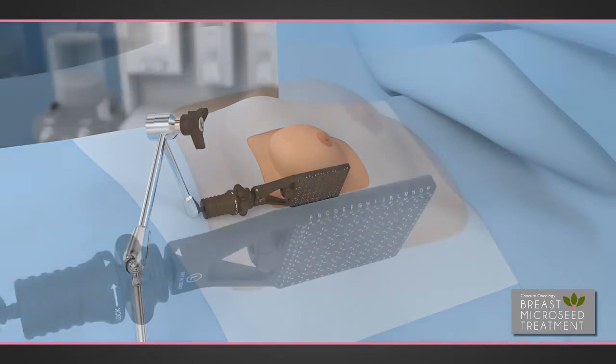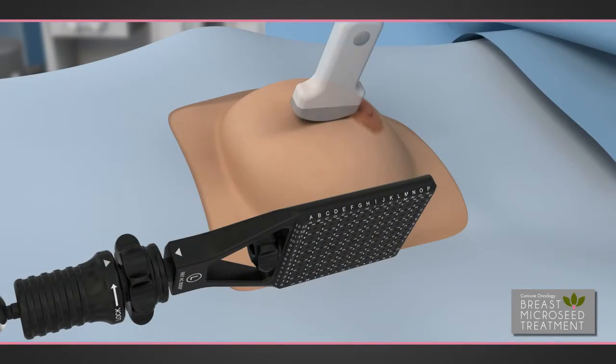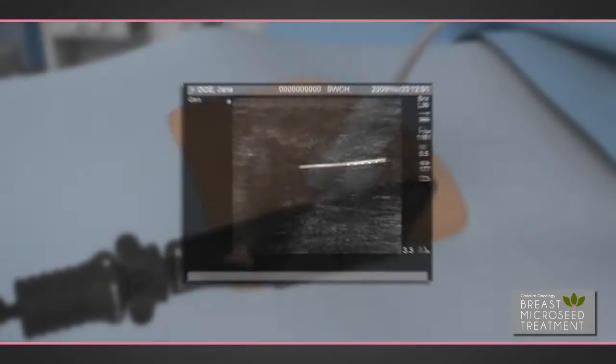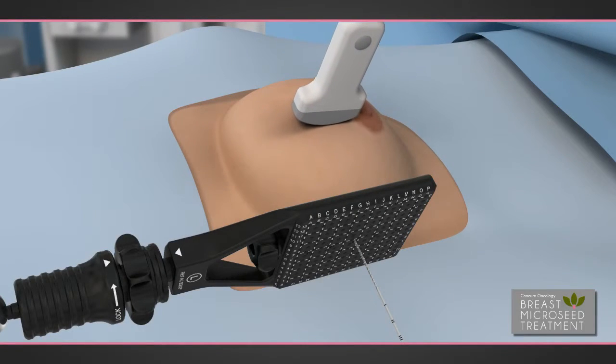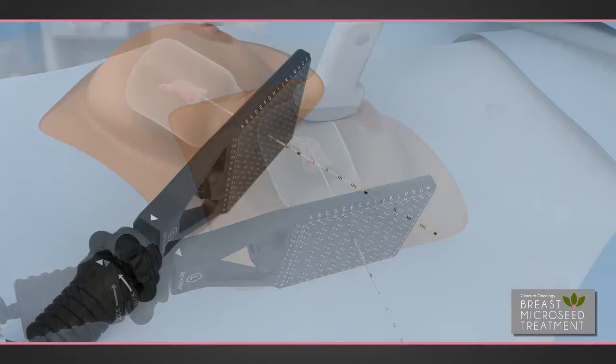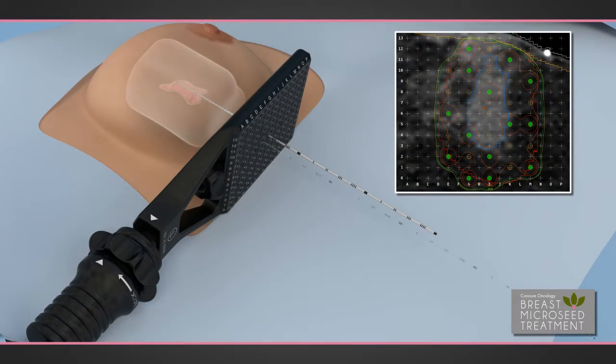Using ultrasound guidance, the breast micro-seed system fiducial needle is placed into the treatment area to a target location. This small-gauge needle provides the critical reference upon which the balance of the treatment is based. The physician then places the treatment needles one at a time into the treatment margin through the coordinate locations in the needle guidance template. Each location correlates directly to the treatment plan.